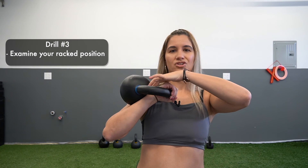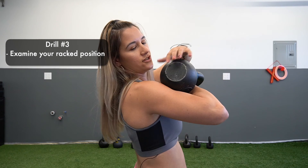Another common error is elbows up — chicken wings. This usually happens because the bell is resting uncomfortably on the forearm, so lifters flare the elbows to create more of a shelf. This is something we want to avoid.